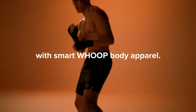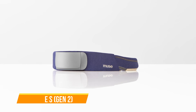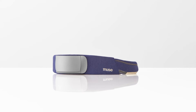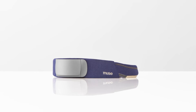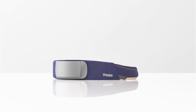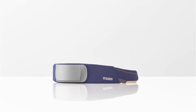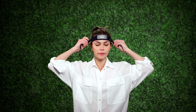The first one on our list is the Muse S Gen 2. In the ever-expanding realm of sleep trackers, the Muse S Gen 2 emerges as a natural choice for those seeking superior sleep insights and guidance. Harnessing the power of advanced technology, this brain-sensing headband redefines the way we approach rest and relaxation. Priced at around $400, the Muse S sets itself apart with its sleek design and innovative approach.